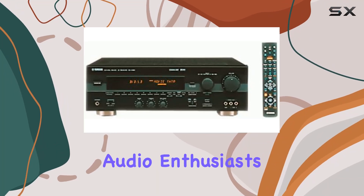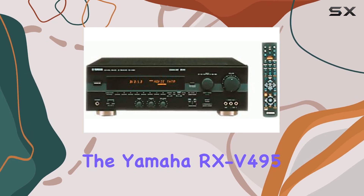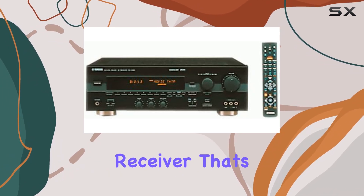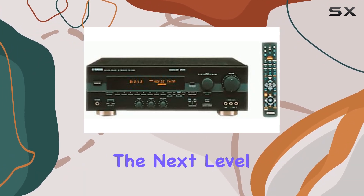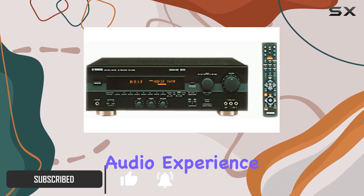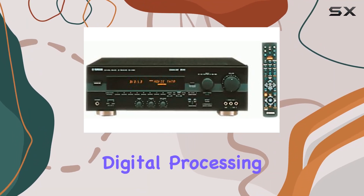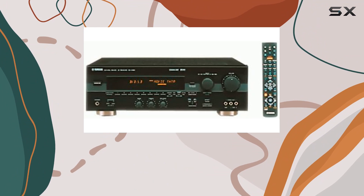Hey there, fellow audio enthusiasts! Today we're diving into the Yamaha RX-V495, a Dolby Digital receiver that's here to take your home theater experience to the next level. The RX-V495 is all about delivering a rich and immersive audio experience, with Dolby Pro Logic and Dolby Digital processing to ensure you get the best out of your audio content.